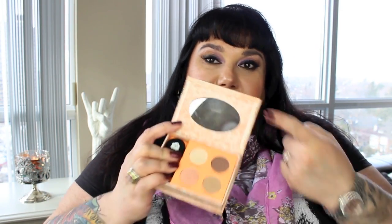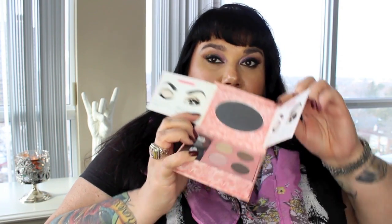They came out with these Benefit World Famous Neutrals palettes that look like a little book you can put on your shelf. When you open it up there's a mirror, two cream eyeshadows, and then four powder eyeshadows. That one was World Famous Neutrals Most Glamorous Nudes Ever. This one is World Famous Neutrals Easiest Nudes Ever - it comes with tips and tricks you can tear off, leaving you with your mirror, two cream shadows, and four powder shadows. And finally World Famous Neutrals Sexiest Nudes Ever, in a purpley pink with the same mirror, two cream shadows, and four powder shadows.